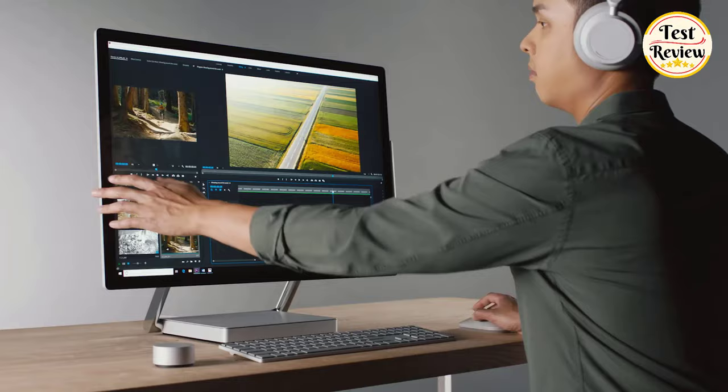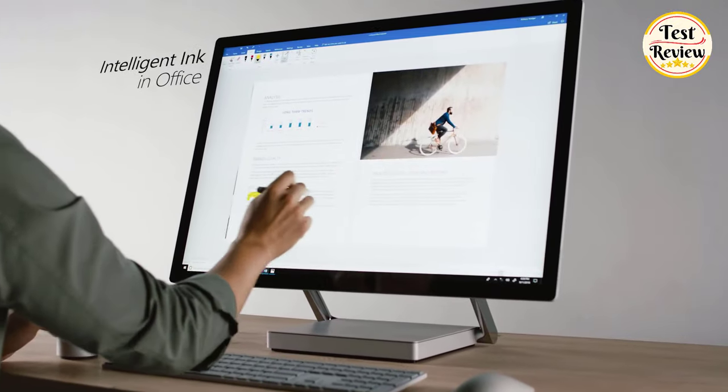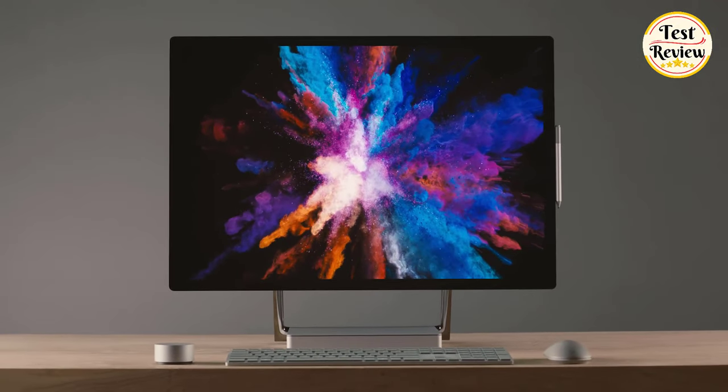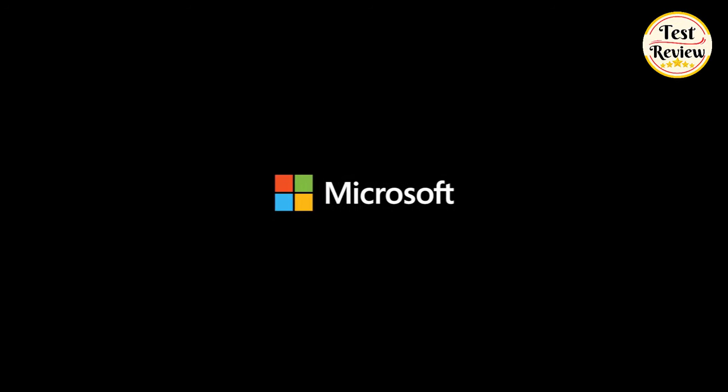Keep creativity flowing when you draw with the improved Surface Pen and use Surface Dial for intuitive shortcuts. It runs intensive professional-grade software like SolidWorks, Adobe Creative Cloud, and Autodesk — working upright at your desktop or down low at your drafting table. Microsoft Surface Studio 2: the ultimate creative studio.